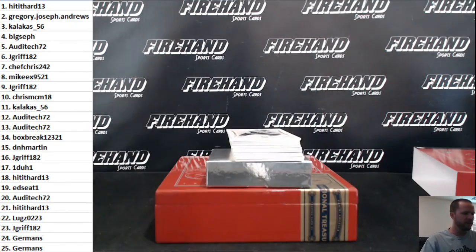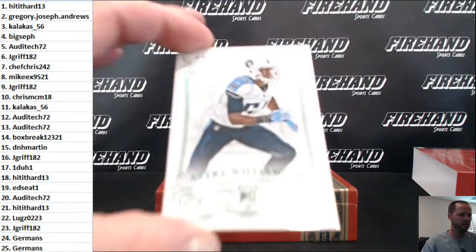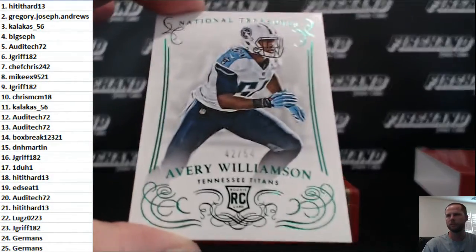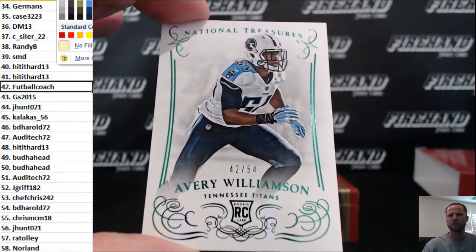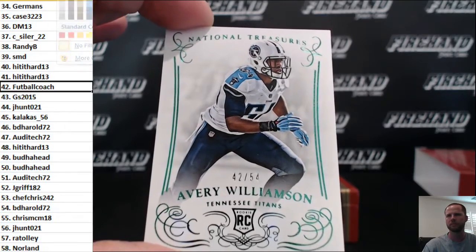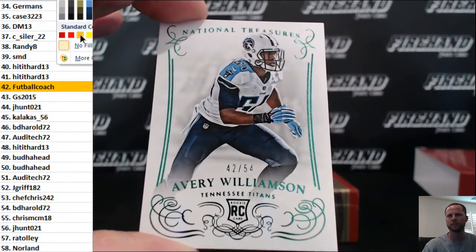First up we got Avery Williamson green rookie, 42 out of 54. Number 42 belongs to football coach.